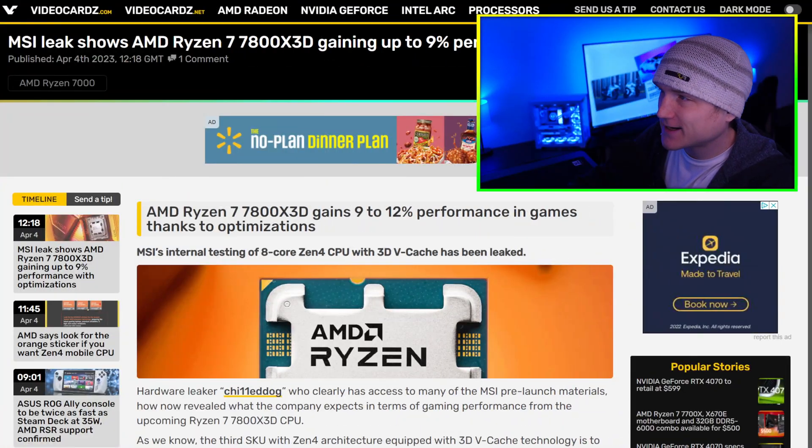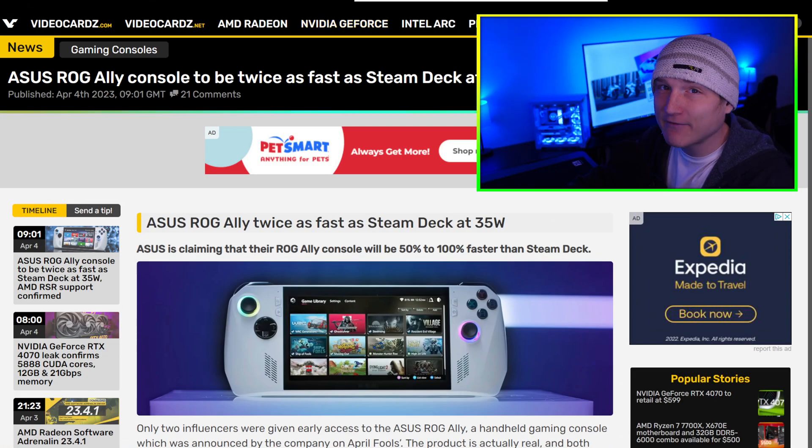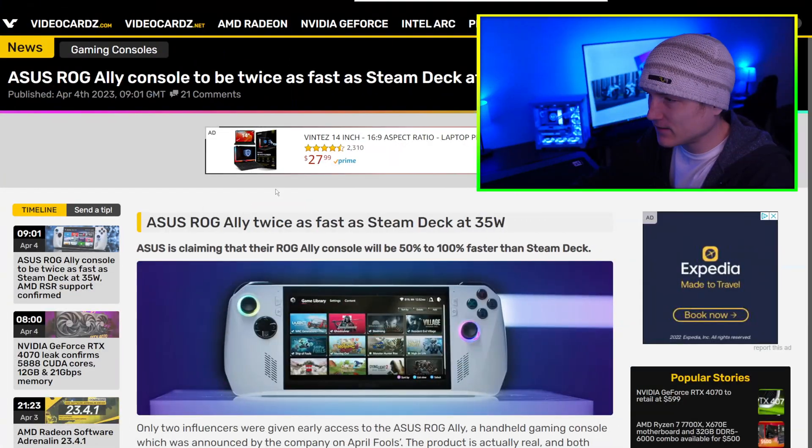Your boy ended up finding a bunch of really awesome stuff to share today, so we got a few things to cover. I don't want to spam your sub box with multiple videos, so we're going to cover a bunch of things. The first thing I wanted to share with you is a little update on the ASUS ROG Ally.